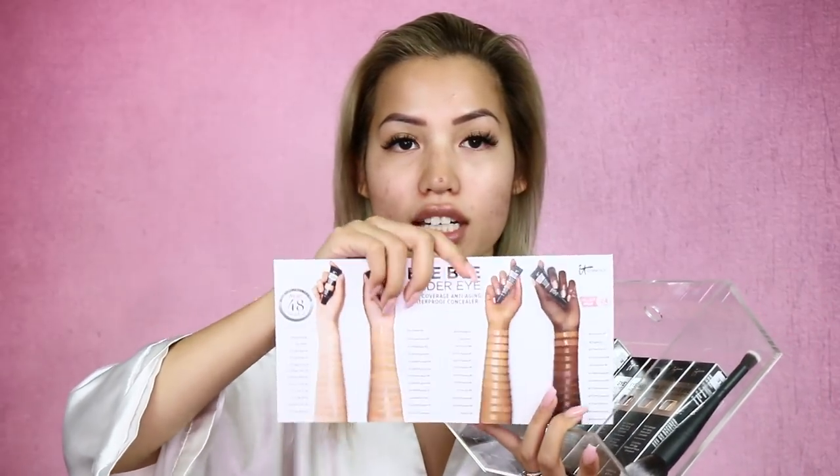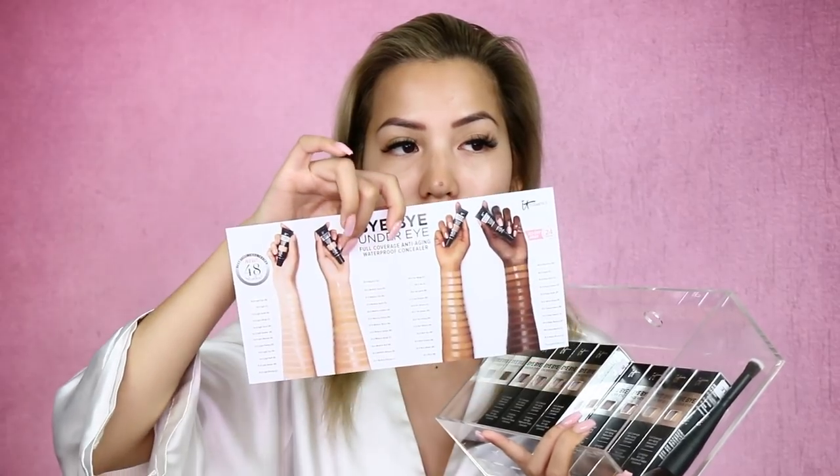Hey guys, so today I just got this package in the mail and this is the Bye Bye Under Eye concealer from IT Cosmetics. They released 48 shades — well they had a couple before but they revamped it and came out with new shades. They decided to send me the middle shade, so it's the second arm right there. I have all of those shades right now.